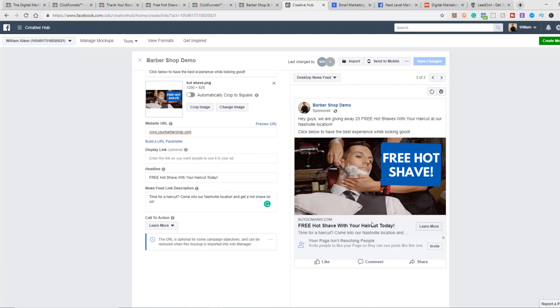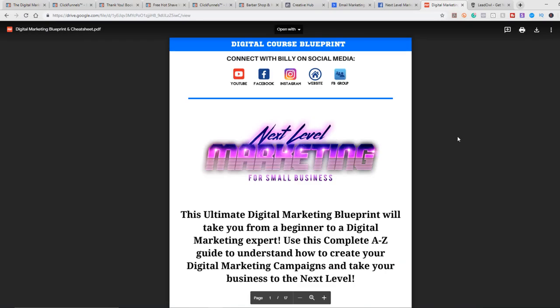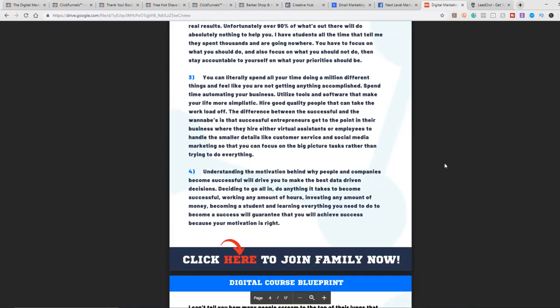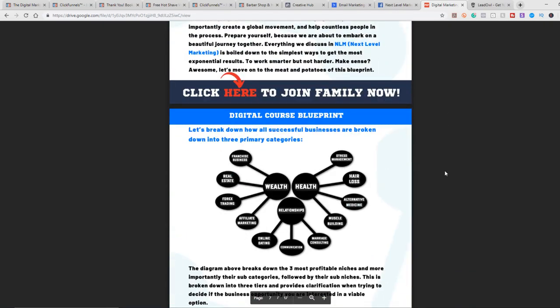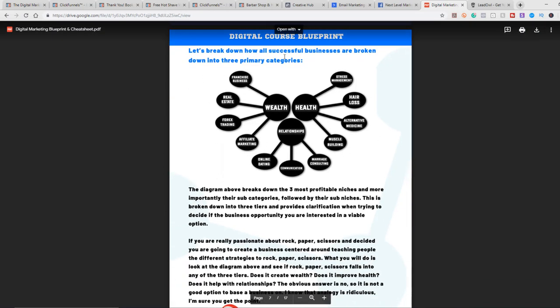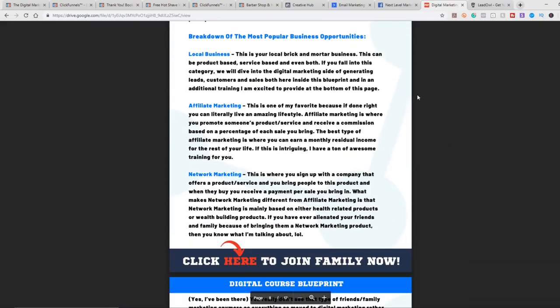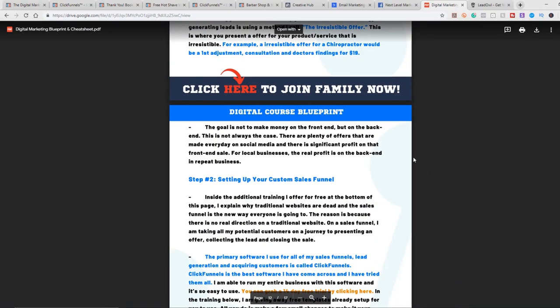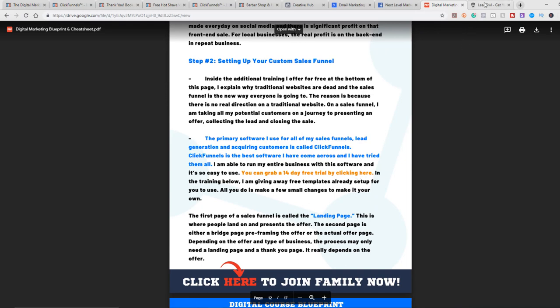I have a ton of other training in the group and a mastermind I'm running. I also want to give you for free the Digital Course Blueprint, which will be in the description below. It's a cheat sheet and blueprint that lays out all the primary categories that lead to success with your digital marketing campaigns, covering different areas of digital marketing, traffic strategies, and setting up a custom sales funnel.